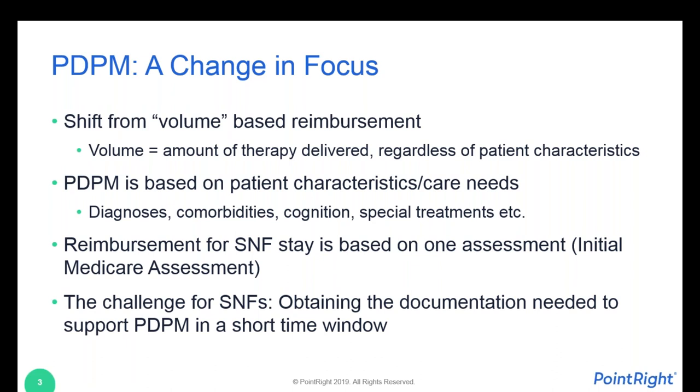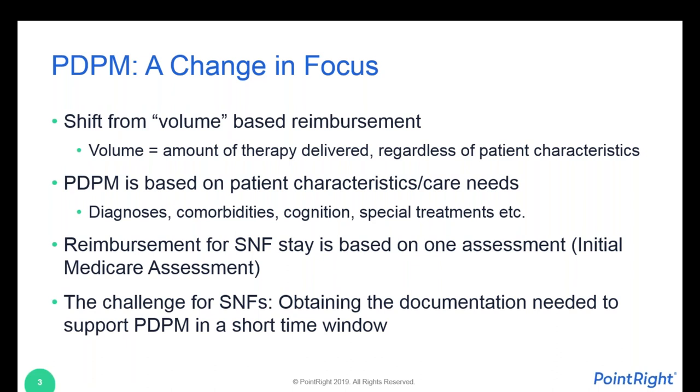CMS has said they're going to stop all that assessment burden. However, the reimbursement being pinned on the one assessment done within the first week of the resident's stay really needs to be done accurately because it's going to set the payment rate from the get-go. There will be per diem adjustments as time moves on based on CMS's initial research — they structured the payment model to automatically taper over time. Since that one assessment is really driving the bus in the PDPM world, it's extremely important for the skilled nursing facility to have the information they need on admission or shortly thereafter.